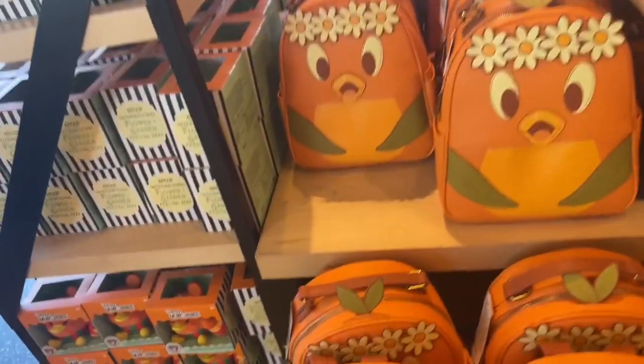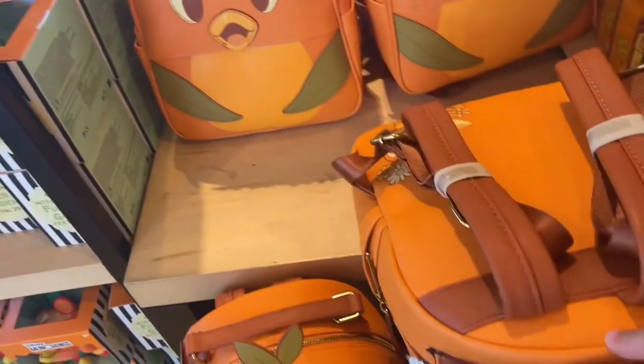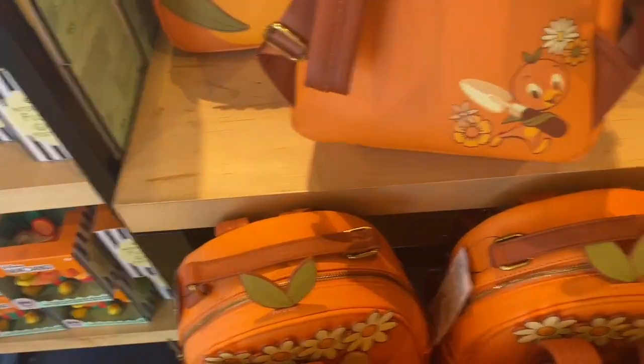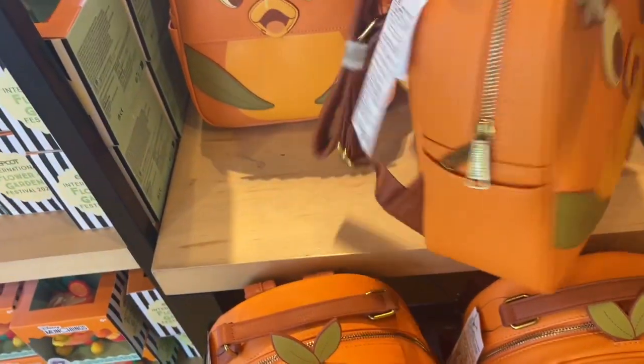But the orange bird bag is the cutest. Oh look at the back of it — I didn't even show you the back, but I showed you the front though. It's pretty cute.